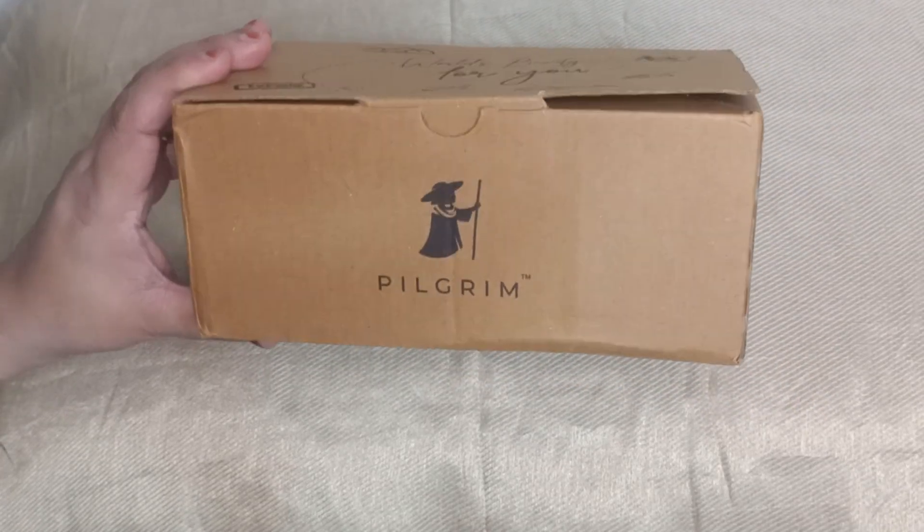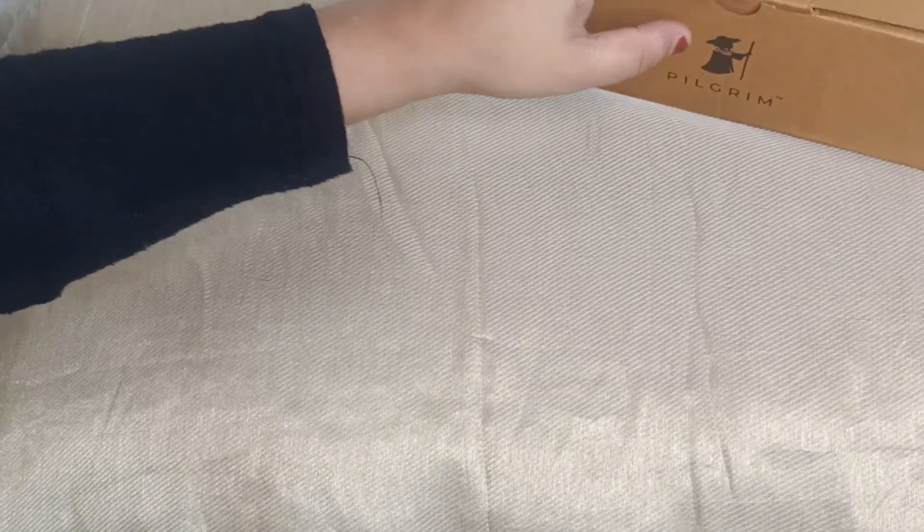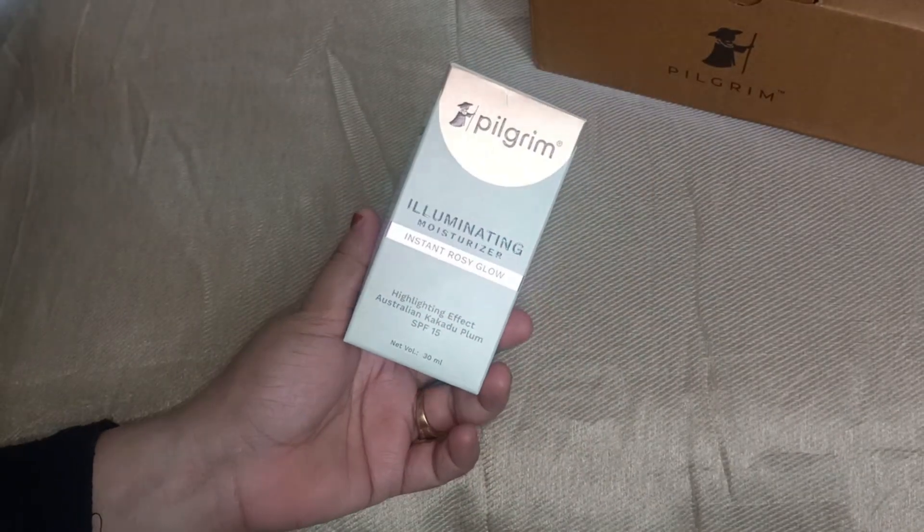Hello guys, welcome back to my channel. I will share today's video about Pilgrim's newly launched makeup range. I will share a little Get Ready With Me. This is my favorite brand, which has launched a makeup range. I will show you what it is one by one.